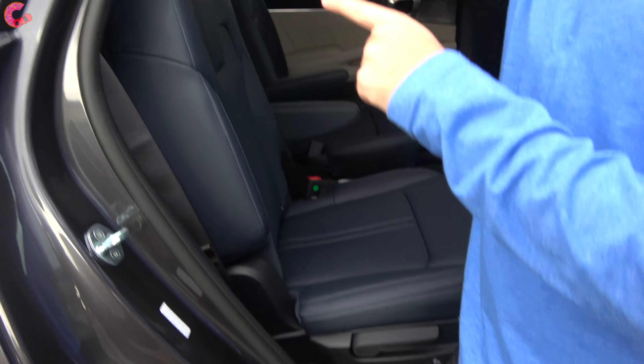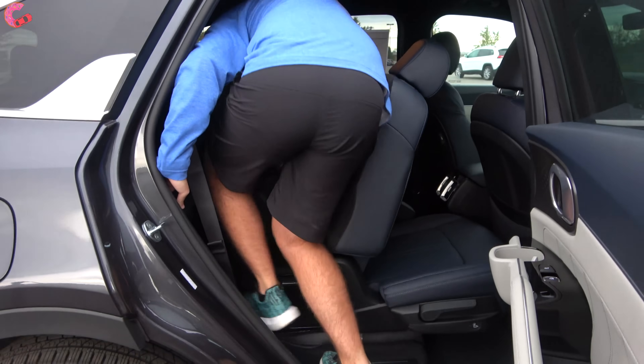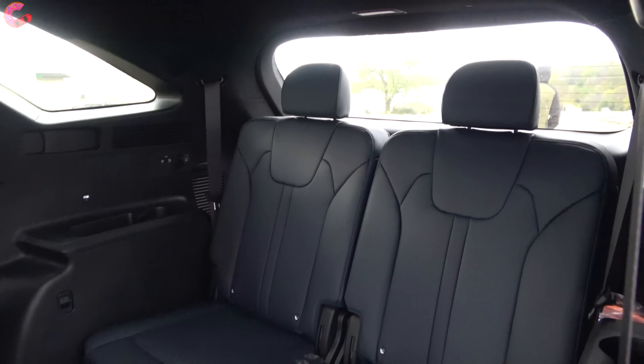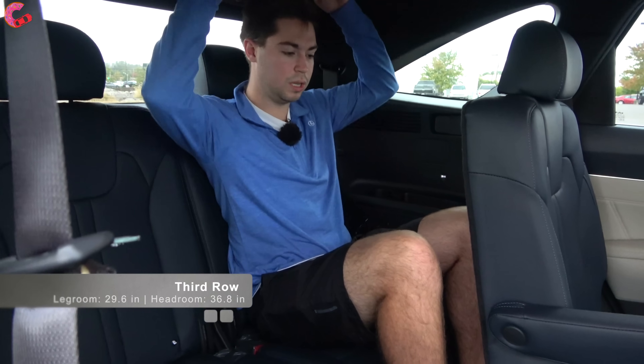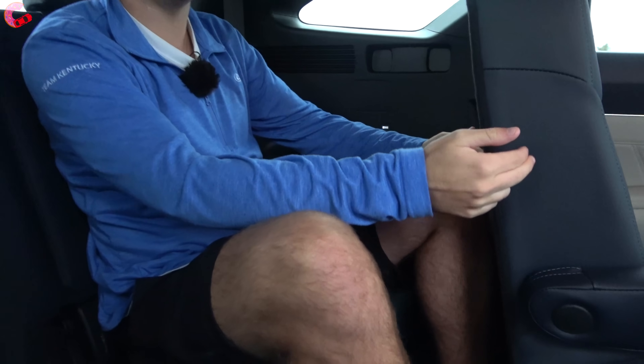One of the Sorento's nicest features is the standard third row, which you really don't see in this segment at all. To get back there, you push this button on top of the seat back — it folds it forward and slides it right out of the way. The third row is actually really nice: 29 inches of legroom and 37 inches of headroom. There's about an inch of legroom space with the seat slid all the way back, and your feet can slide up underneath the seat. As a reference point, this is about as big as a Toyota Highlander, which is the segment above.